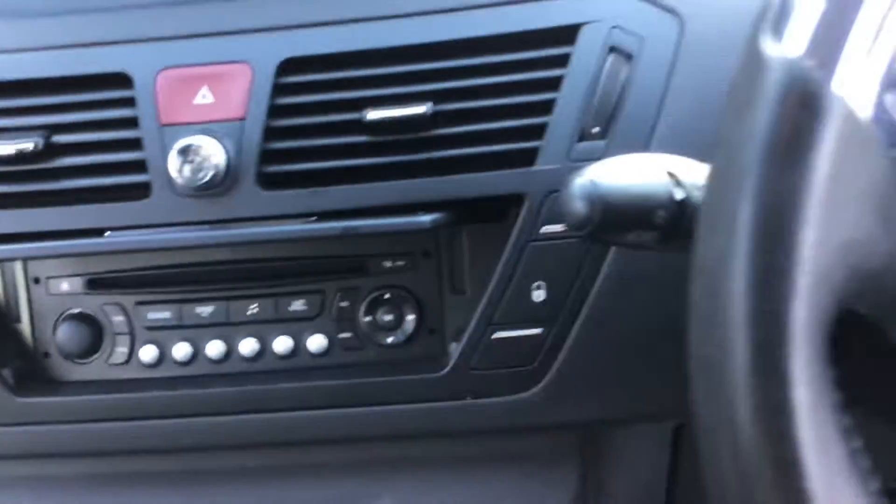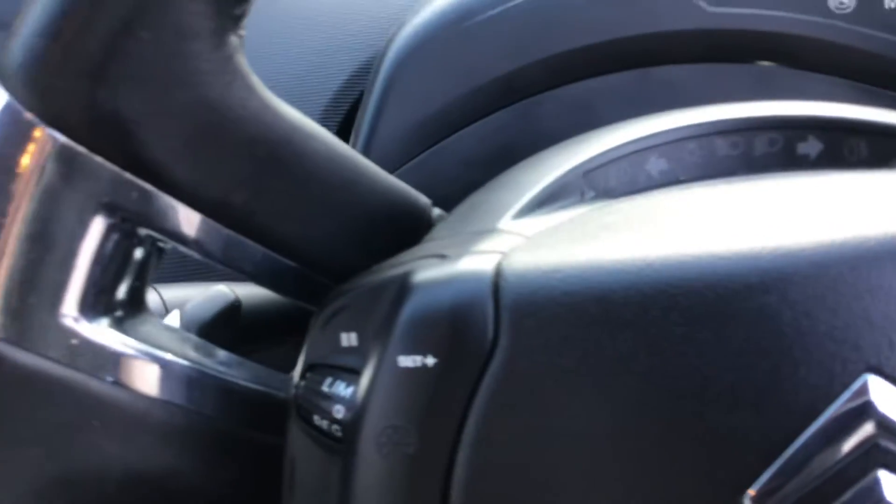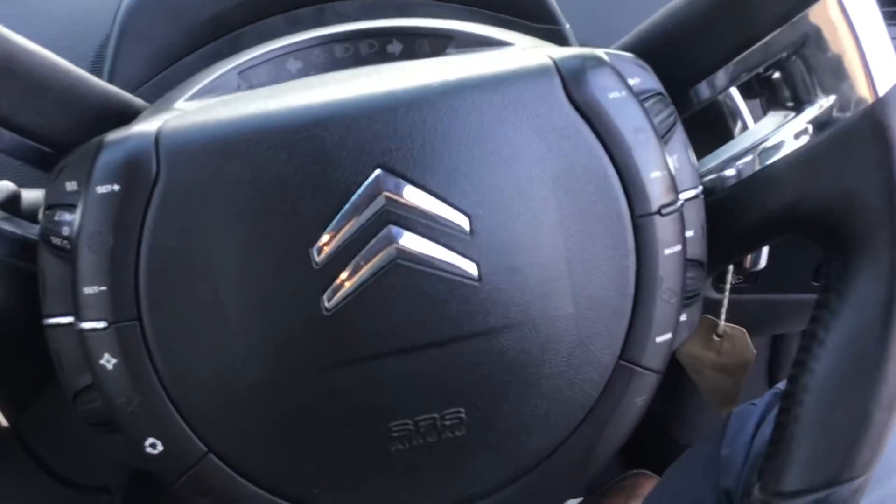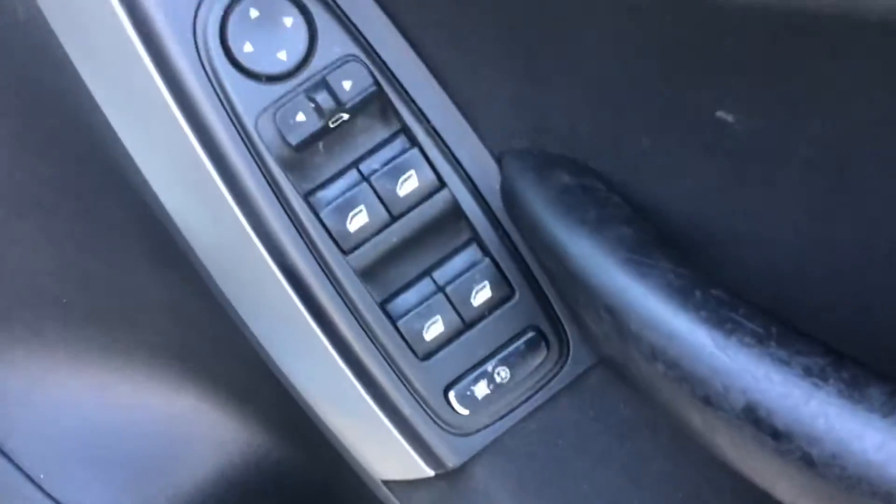Equipment — the steering wheel controls and the interior controls. Electric windows and wing mirrors.